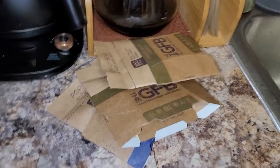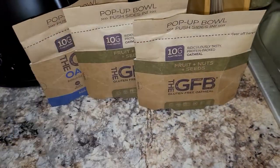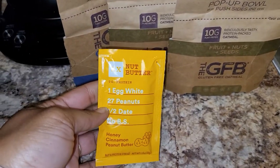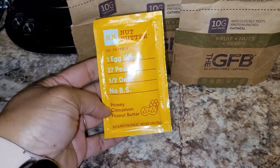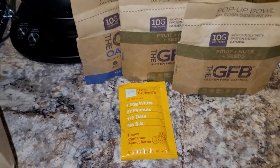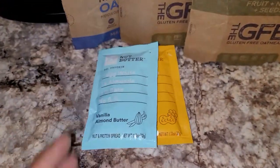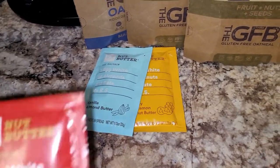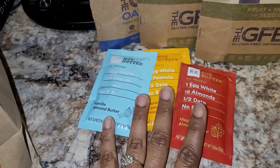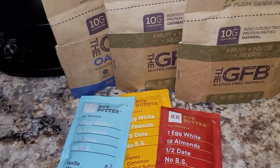And to really make these into power bowls, because I pack stuff like this and put it in my lunch bag — for when I need an extra boost — I have a nut butter here. This is the one with egg white peanuts and dates, and it is the honey cinnamon flavor. I also have one with almond in it — the vanilla almond butter — and this one is almond maple butter. So, I have those to add as a topper on those oatmeal bowls.